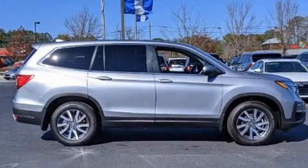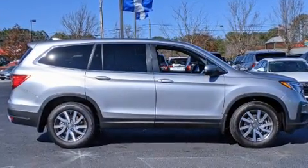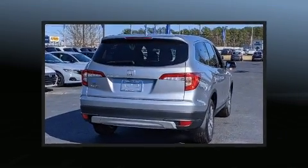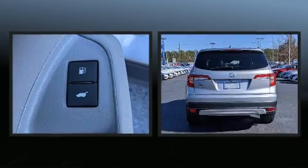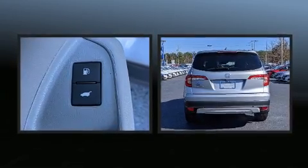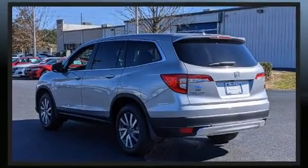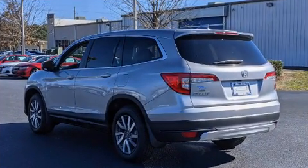Honda prioritized fit and finish as evidenced by front and rear reading lights, heated seats, skid plates, rear wipers, and much more. Features such as automatic climate control and leather upholstery prove that economical transportation does not need to be sparsely equipped.